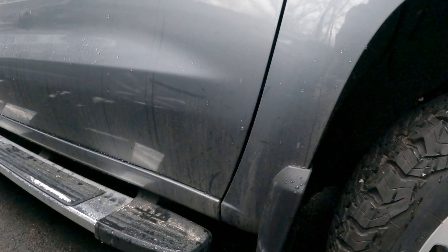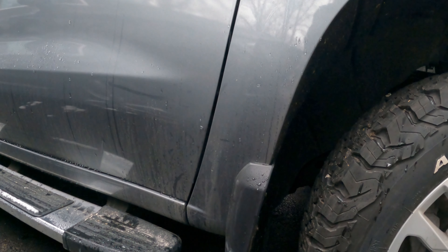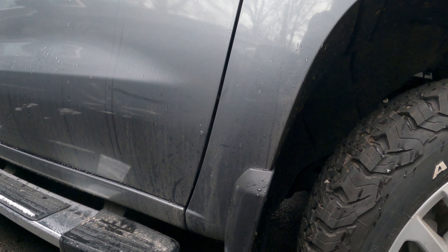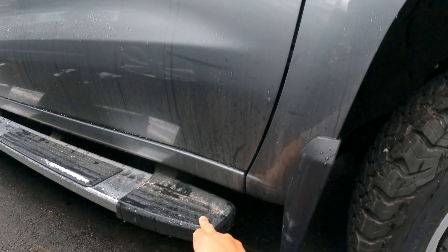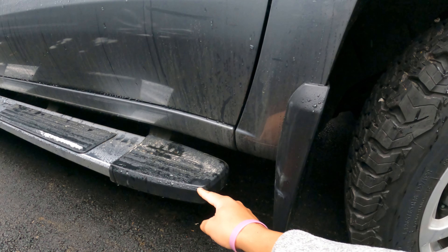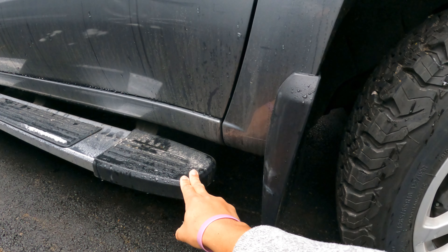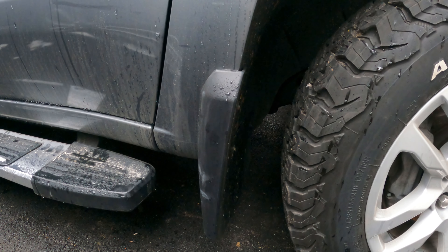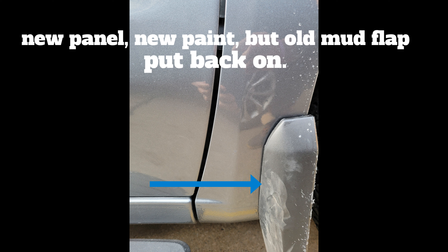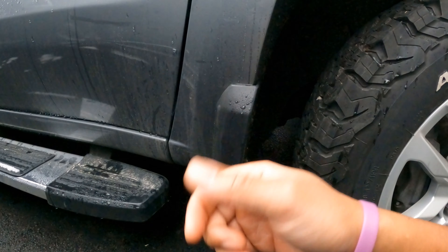I went to pick up the truck from Gerber Collision and I'm absolutely grateful for my wife because she told me to make sure I check over everything before I take the truck. I'm glad she did that because everything was not correct. They did not replace this step insert piece here — there was a mark right here that the rock also hit. This is now brand spanking new. They also did not change out my front right mud flap — here's a little clip about that.